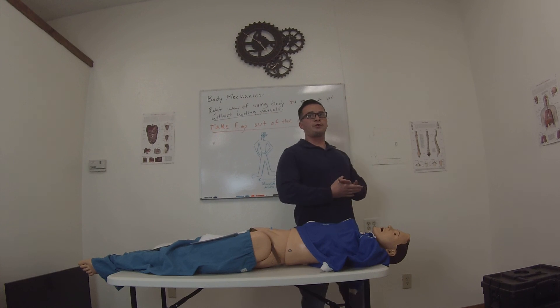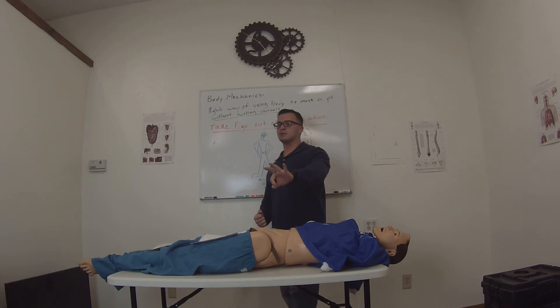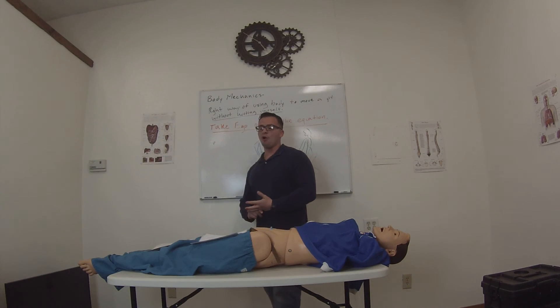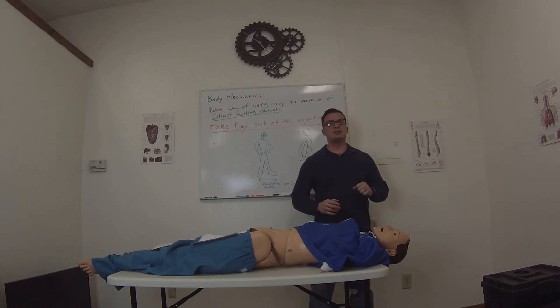I'm going to go over just extrication of the patient — three different ways of extricating, or levels of why you would extricate a patient: emergency moves, urgent moves, and non-urgent moves.